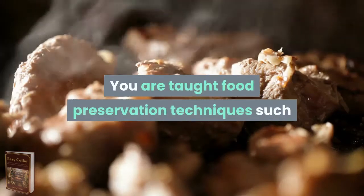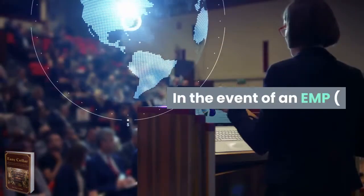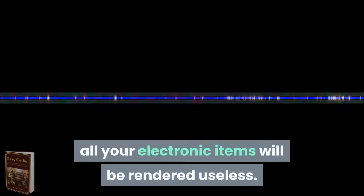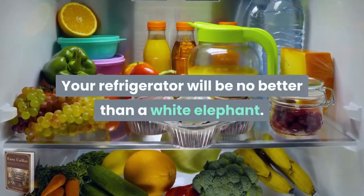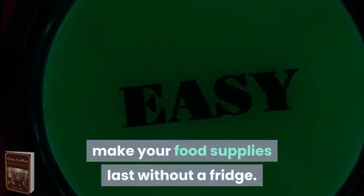You are taught food preservation techniques such as preserving meat and more. In the event of an EMP attack, all your electronic items will be rendered useless — your refrigerator will be no better than a white elephant. During times like these, what you learn in Easy Seller will help you make your food supplies last without a fridge.